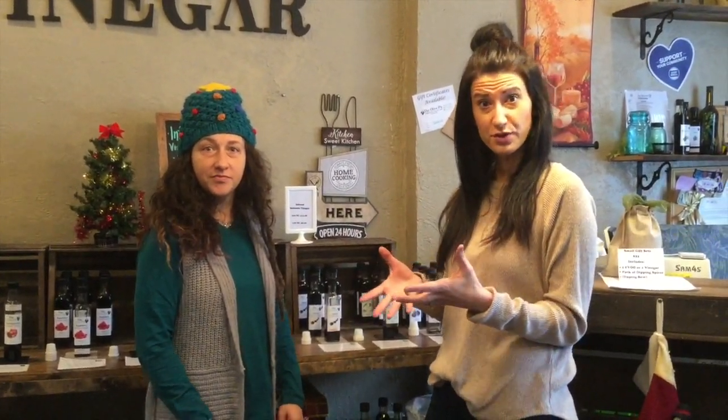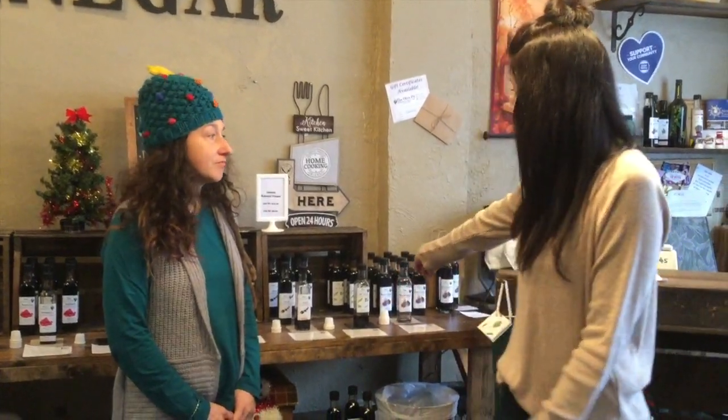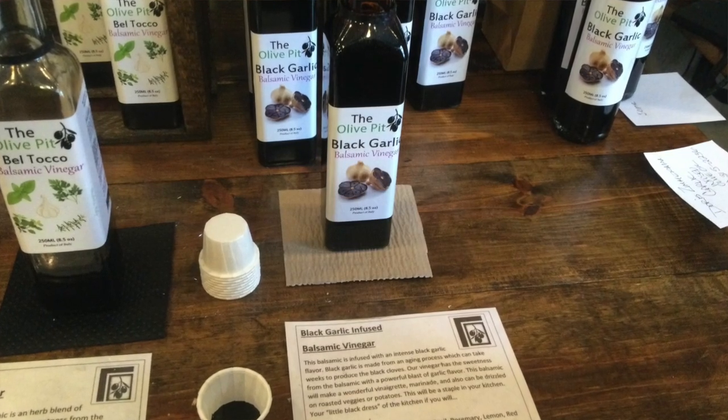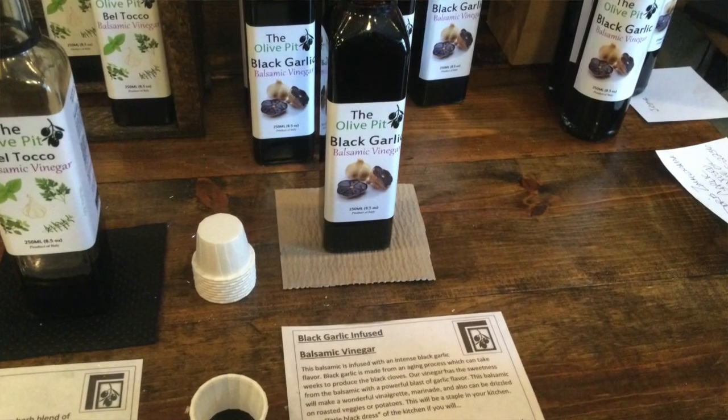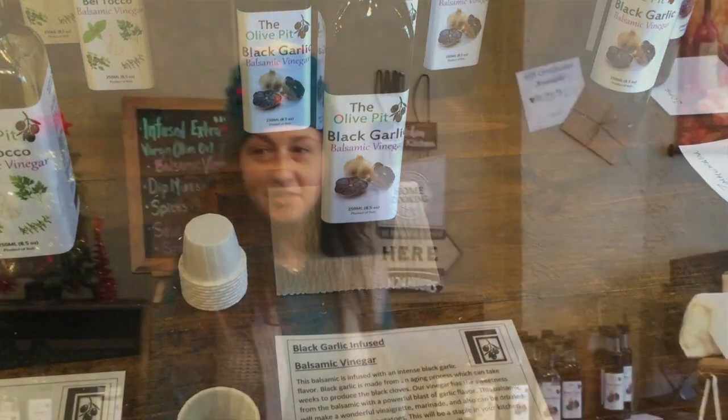We have a line of balsamics, they're all infused with different flavorings. We have light and dark. One of our most popular sellers is this black garlic — it's great for a marinade, you can put it directly on salads. I'm going to try that one. I would love to give that one a try. We have some bread over here if you want to.